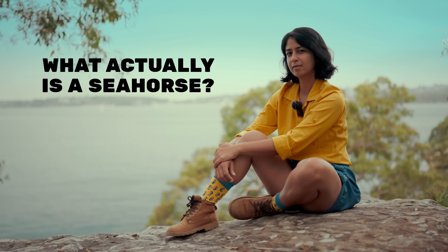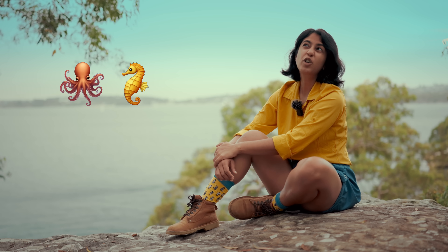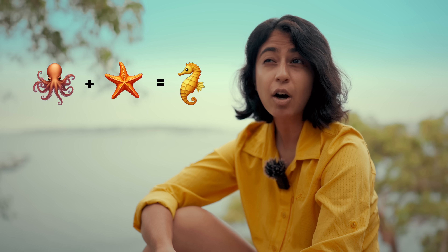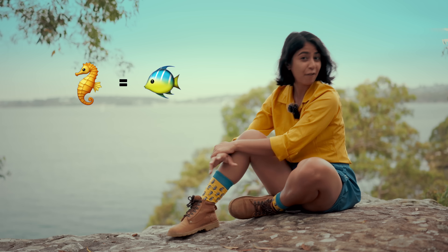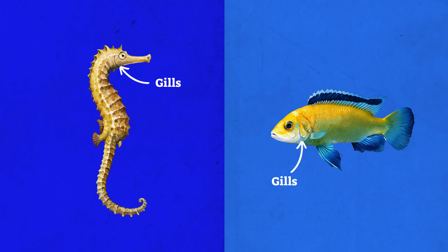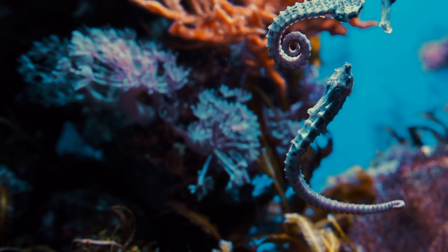What actually is a seahorse? Is it some kind of fusion between an octopus and a starfish? Or maybe the merging of a sea cucumber and a horse? No, it's actually much simpler than that. A seahorse is a fish. Like all fish, they breathe using gills, they have fins to push themselves through the water, and they control their buoyancy with an internal swim bladder. But clearly, they're not like other fish.